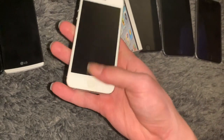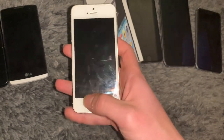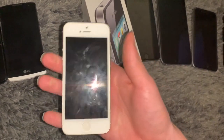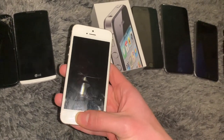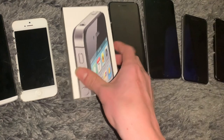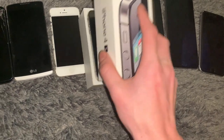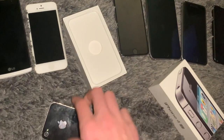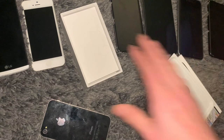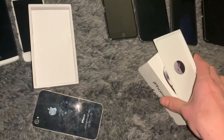Next up is this iPhone 5. It works but it's FMI on - I checked the IMEI. When I plug it in it just gets stuck on the low battery screen, even after 30 minutes. I'll try leaving it plugged in overnight. This next one is a pretty cool find - a boxed iPhone 4S. It's dead but it's FMI off. It even came with the manuals and everything, no Apple stickers but still really cool.